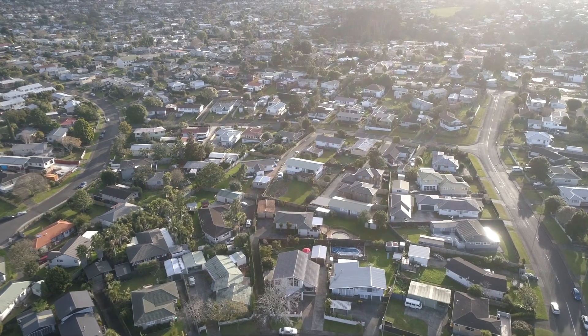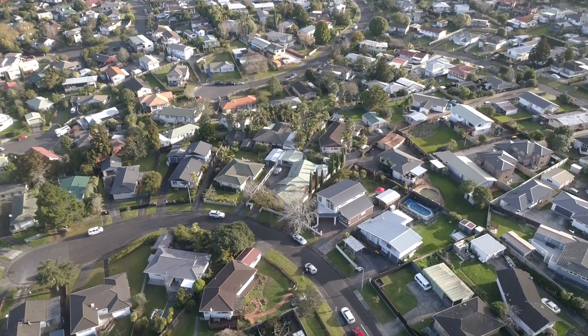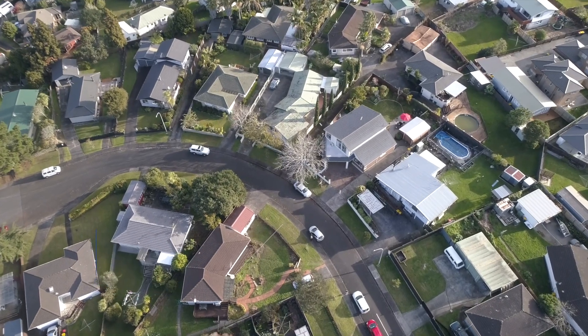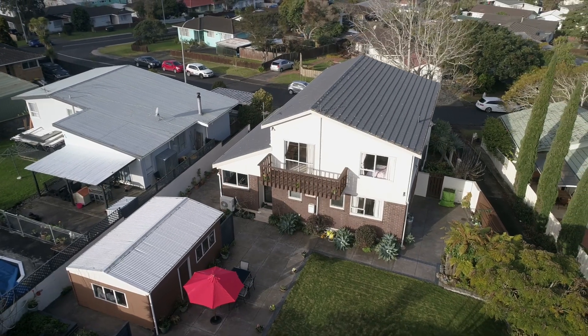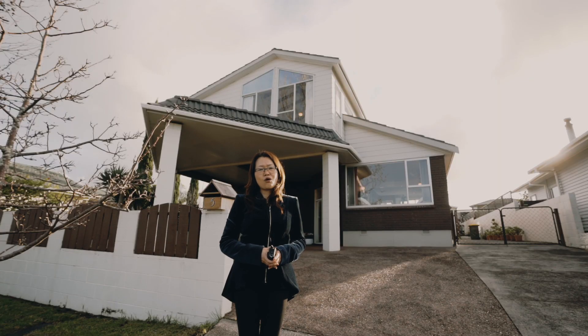24 years ago, our owner first came to New Zealand and fell in love with this home for its space, views and gardens — everything they had dreamed of for their family. Now the kids have left, and this much-loved home is looking for the next lucky family to take proud ownership.